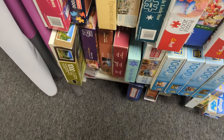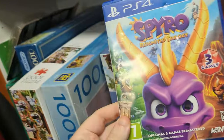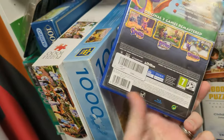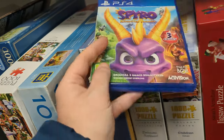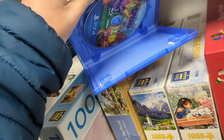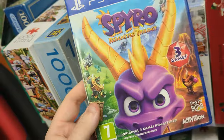Back into a proper charity shop, and above the puzzles and board games I found Spyro Reignited Trilogy — a fantastic remaster of the original trilogy — for £2, which I think is a great price. I've already got this, but I decided to trade it in because why not turn £2 into £10 credit at CEX? I think that's a good exchange rate.